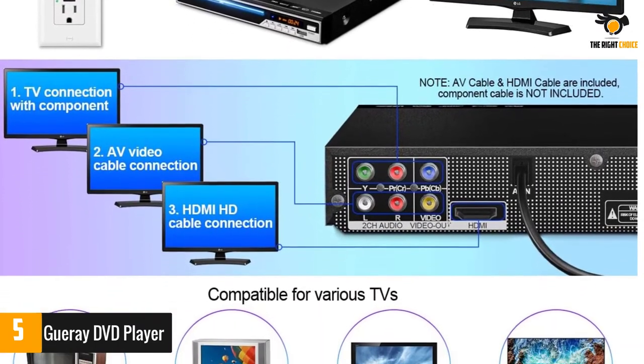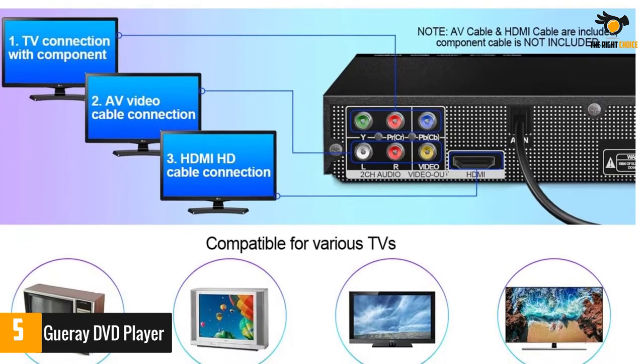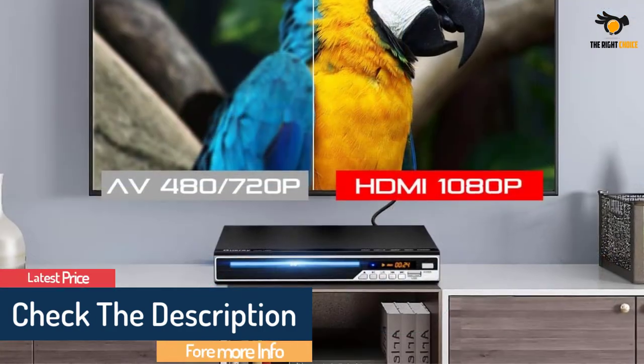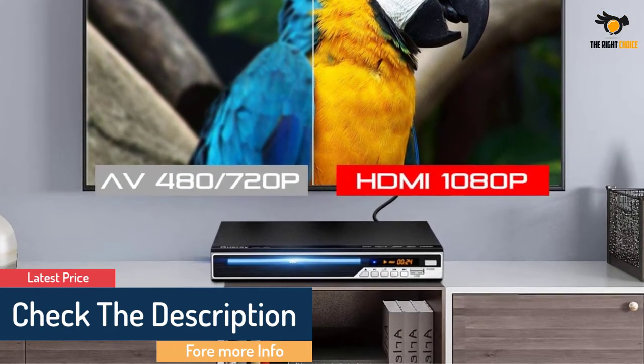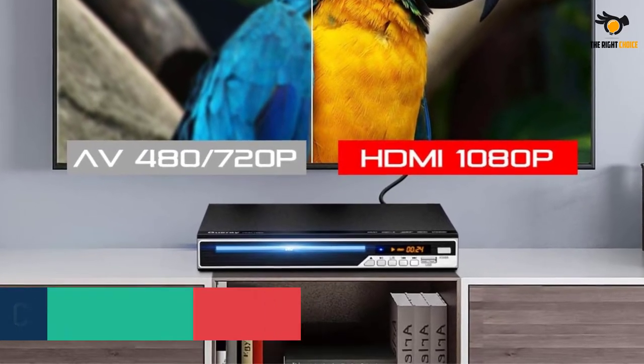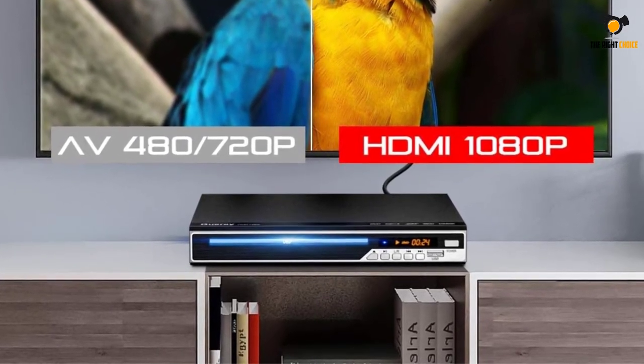Note: does not support Blu-ray disc. It has a built-in dual mic port and supports microphone for karaoke. Made from high-grade materials and a high-quality drive core, it can read discs quickly with reduced noise so you can focus on your favorite videos.